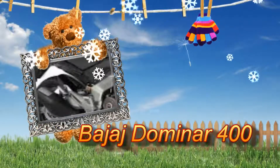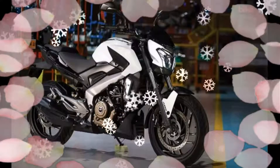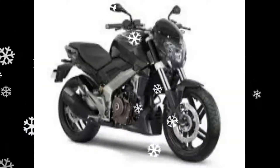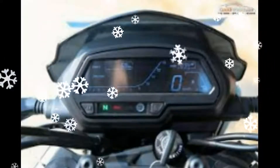Bajaj Dominar 400 is ruling the motorcycle segment. With its famed and popular Pulsar series, Bajaj has come up with the Dominar 400, its most powerful bike yet. Bajaj has introduced a new series of motorcycles under which it will roll out performance bikes. Launched in India in December 2016, the Bajaj Dominar 400 combines strength and visual appeal.